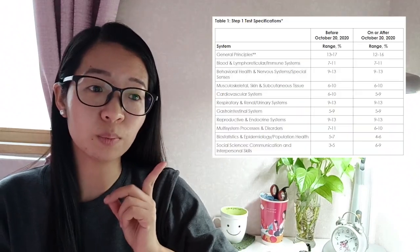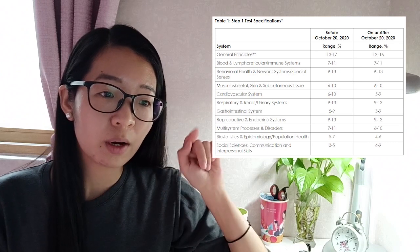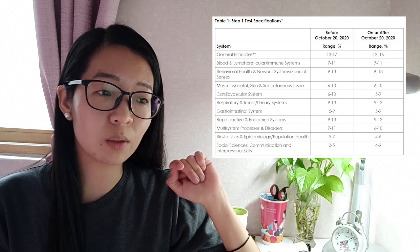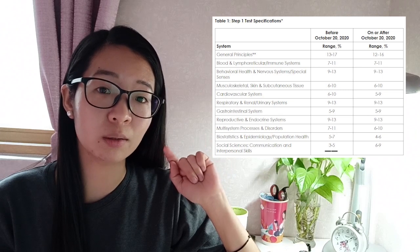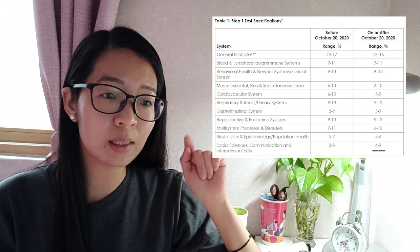If you look at the first table they provide on my right, on the very bottom row you can see it says social sciences, communication and interpersonal skills. The exam used to have only three to five percent of questions on this topic, but beginning October 20, there will be six to nine percent of questions on this topic. That's the first major change on the Step 1 exam.